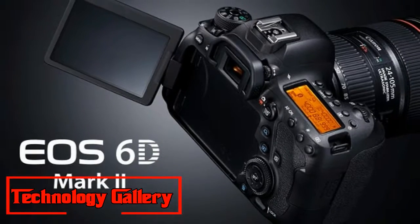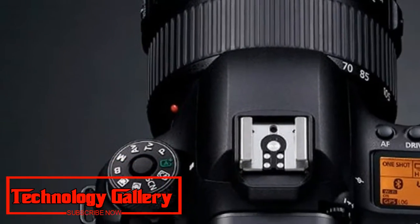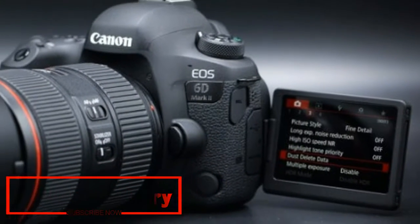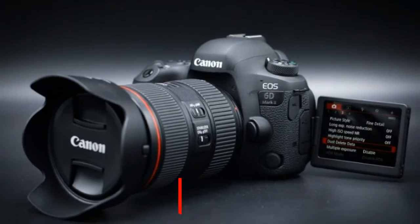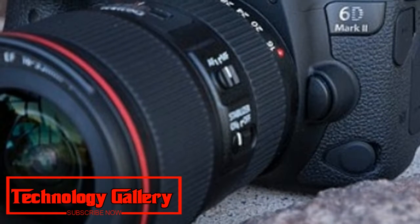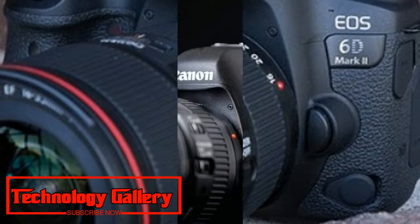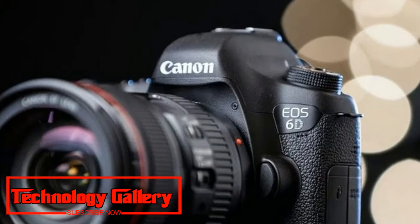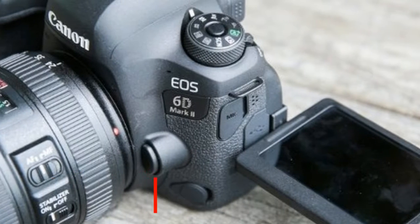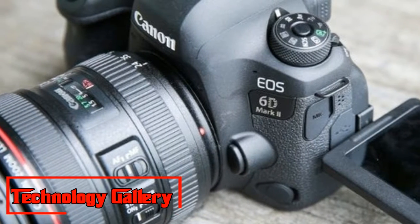Until the arrival of the Sony Alpha a7 III, the Nikon D750 was our pick of the more affordable full-frame options out there. It's beginning to show its age, yet the D750 is still an exceptionally well-rounded DSLR that has a great deal to offer, including a capable 24.3 MP sensor, conventional weatherproofing, and an advanced 51-point AF system.